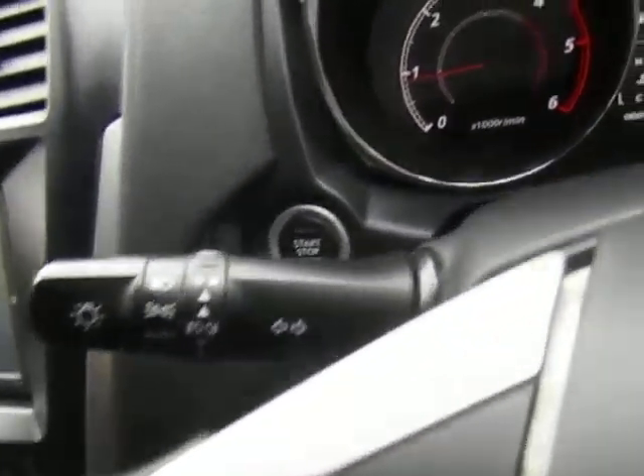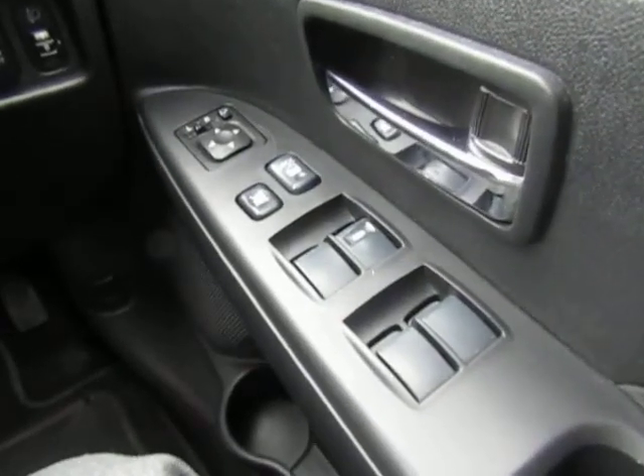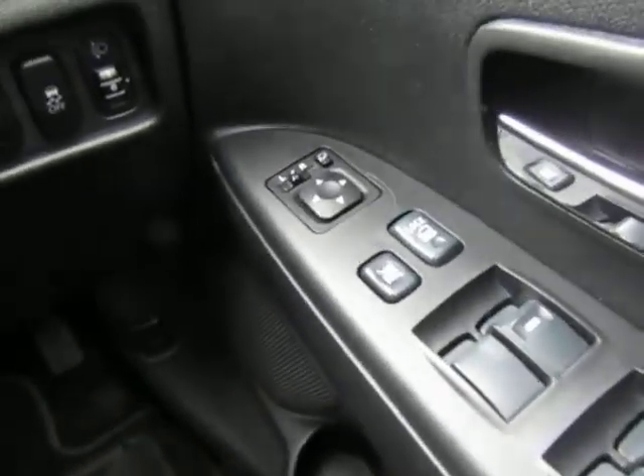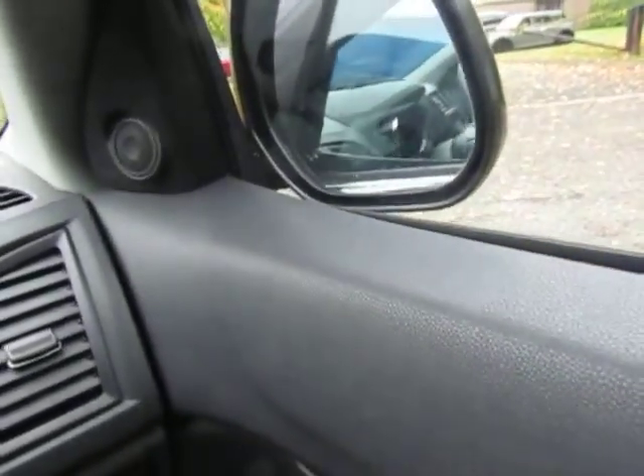It also has automatic headlights, push button start, rain sensitive wipers, and electric windows all around. The electric door mirrors can be folded in electronically by pressing the button, and they also fold in automatically when you lock the vehicle.